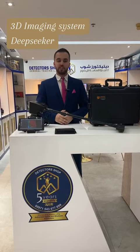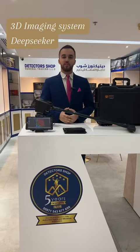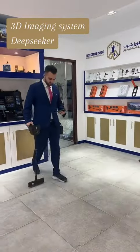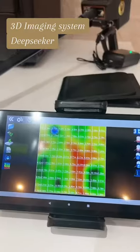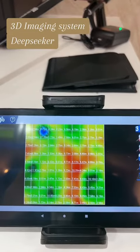We received a lot of questions and inquiries about how to use the 3D imaging system on the Deep Seeker, and now we'll show you guys how to use it. After we finish the scanning process, I will show you guys how accurate the Deep Seeker analysis is.